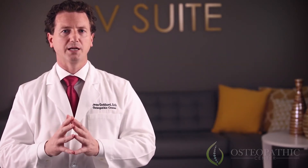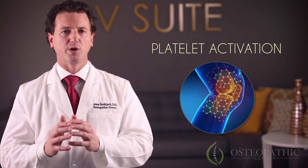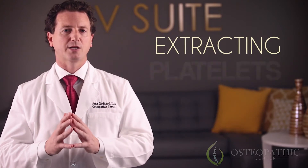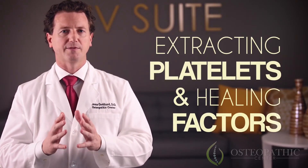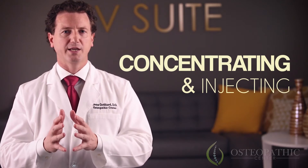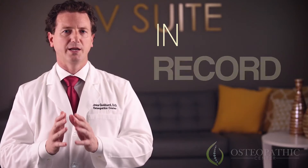These platelets float freely in your own body and get activated once injury occurs — for example, when you cut your finger or injure a tendon or ligament. By extracting these platelets and healing factors from your blood, concentrating them, and injecting them to the injured area, we are able to help the body heal and repair tissue in record time.